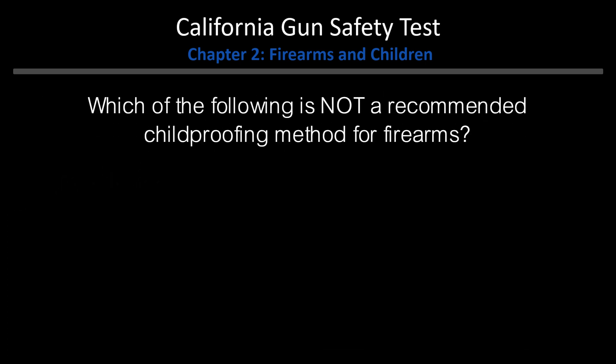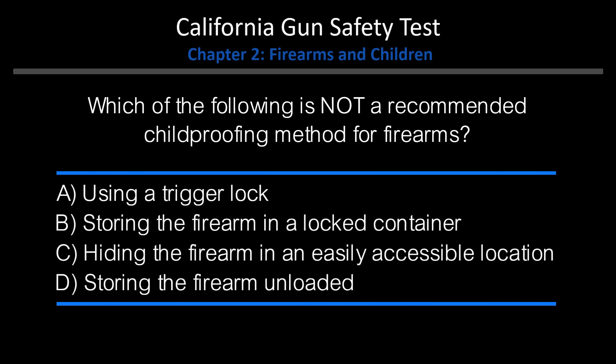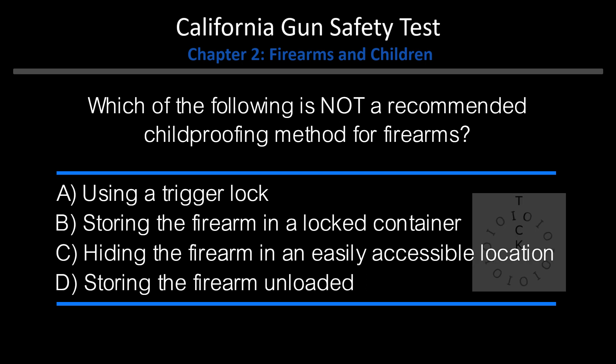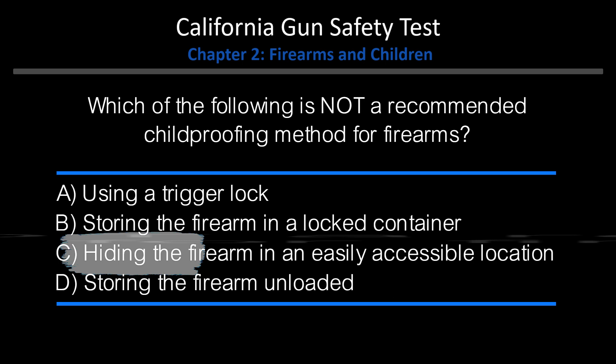Which of the following is not a recommended child-proofing method for firearms? A. Using a trigger lock. B. Storing the firearm in a locked container. C. Hiding the firearm in an easily accessible location. D. Storing the firearm unloaded. Answer: C. Hiding the firearm in an easily accessible location.